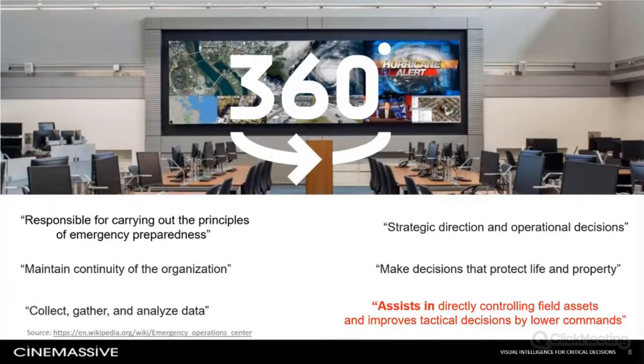The ideal model we envision for the modern command center provides decision makers a 360-degree view of incident response. At Cinemassive, we borrowed a term from our military partners to describe this advantage — we call it the global common operating picture, and we'll talk about it throughout our discussion today.